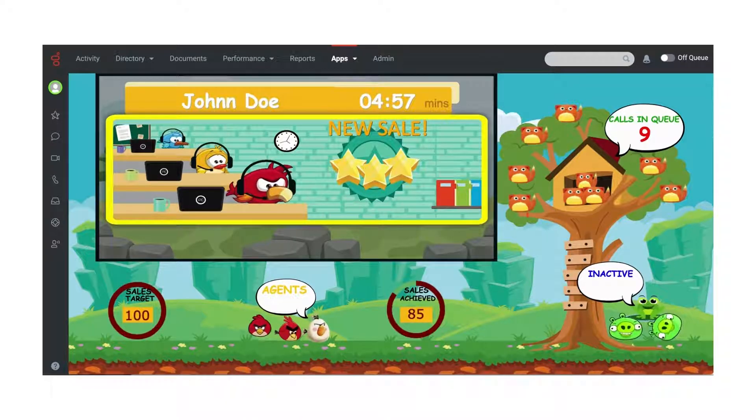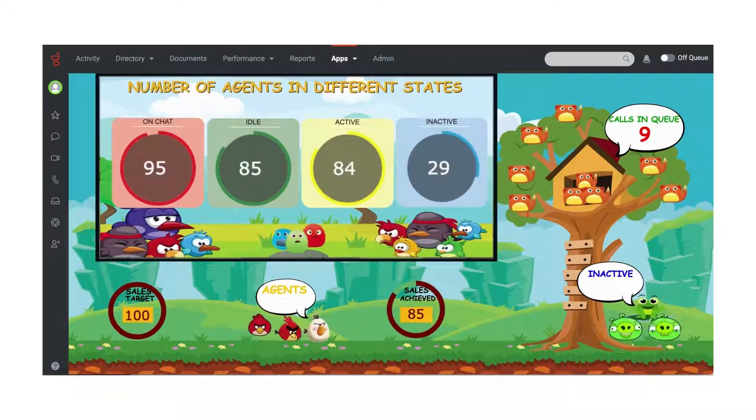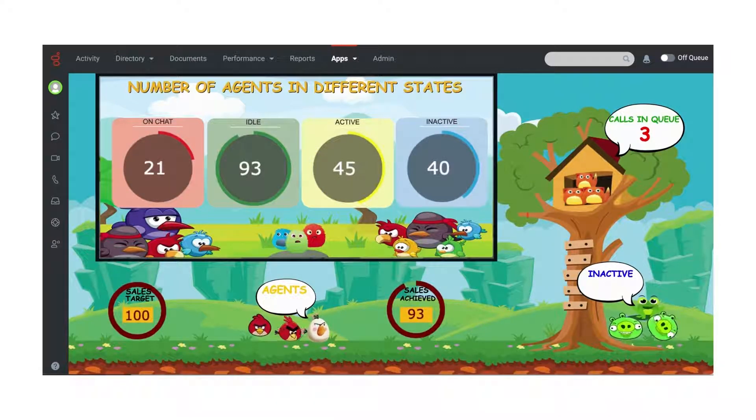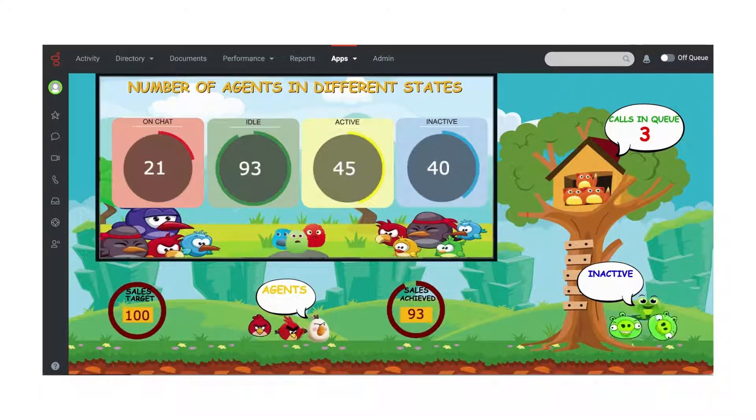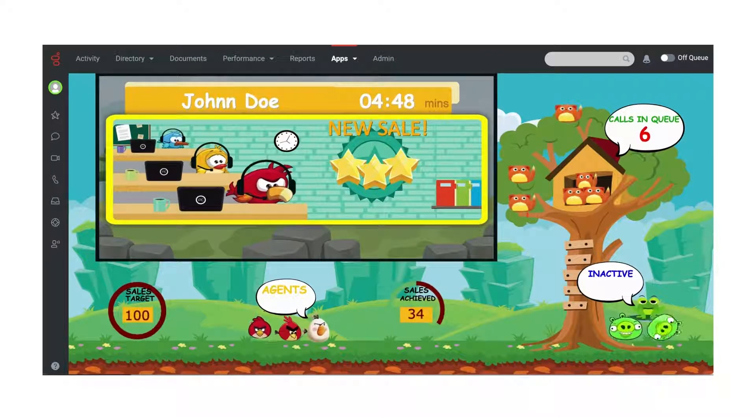iVision Plus readily integrates with 75-plus industry-leading third-party applications. We're able to collect data from multiple sources to provide a view that is relevant to your contact center. iVision Plus wallboards act as an interactive visual communication tool that helps keep agents empowered, motivated, and engaged through a meaningful display of key contact center metrics.